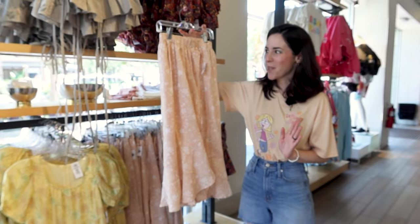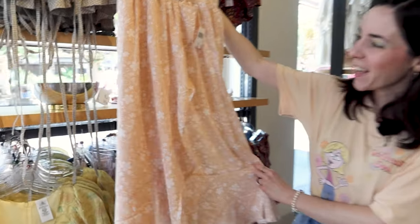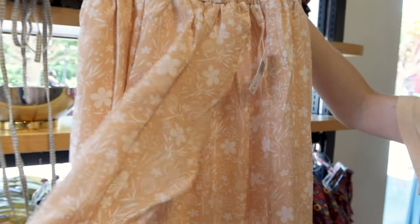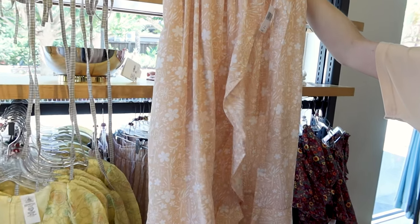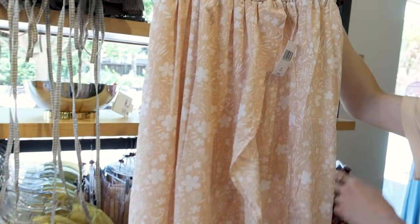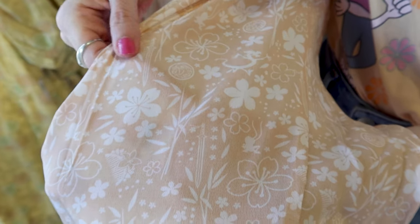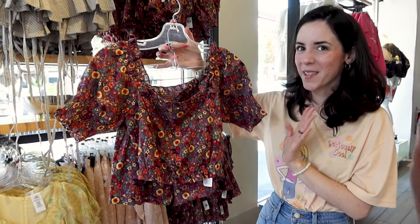A Mulan midi skirt in a blush pink almost peach color. I love it — it has an elastic waistband and opens on the side without exposing your legs. This is $50. For Mulan elements you can see the pin she wears in her hair, her sword, Mushu, and the cricket.